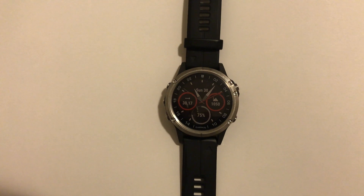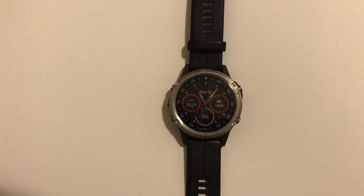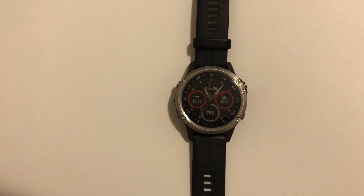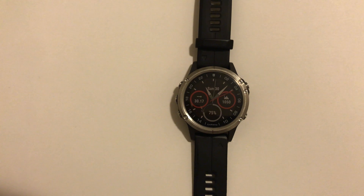Hello everyone, how's everybody doing? I hope you had a great 2018 and achieved all your aviation goals. Today I wanted to make a quick video about the Garmin D2 Delta watch software version 4.5.